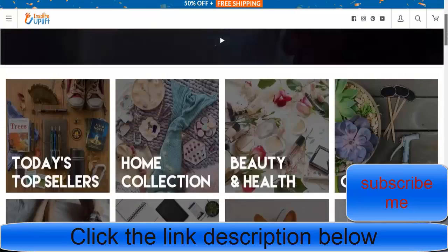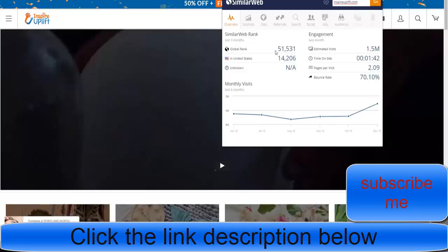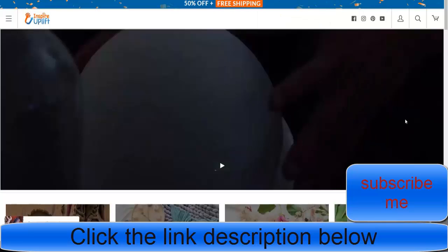These guys are seriously churning through sales. This is just an insane store that a lot of people, funnily enough, don't know about. You can see here — 51,000 in the world, 14,000 in the US. They're getting pretty much 1.5 million people visiting per month. Imagine if you got $1 for every one of those — that's one and a half million dollars just from there.